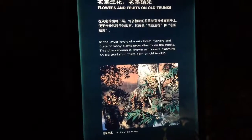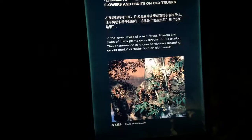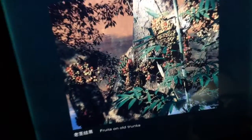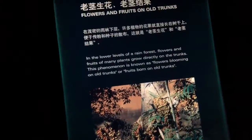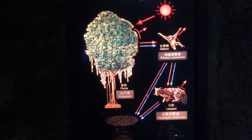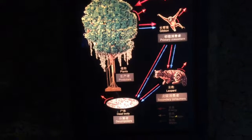Here's a flying squirrel. Lower levels of the rainforest. If you want to understand a rainforest you understand the different levels in the canopy. A food chain example: plants are producers, gibbon is a primary consumer, leopard is a secondary consumer, dead body goes to decomposers.